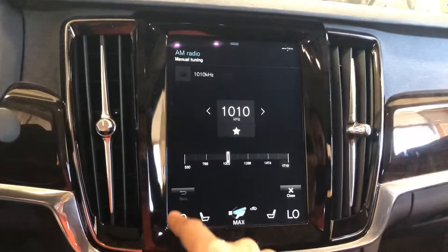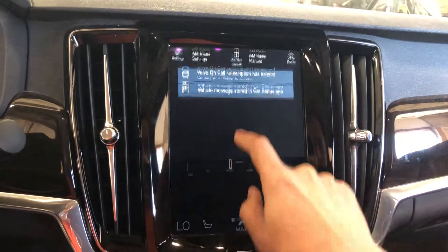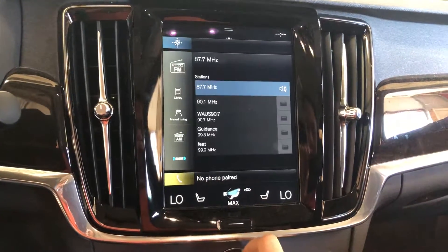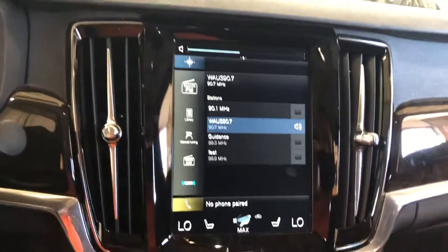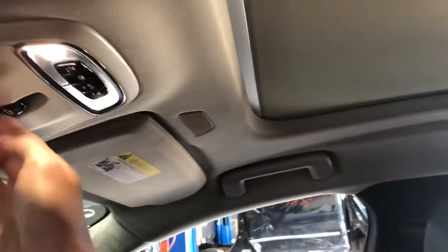This isn't seeming to do well. We have the panoramic sunroof — let's check this out. Shade goes back.